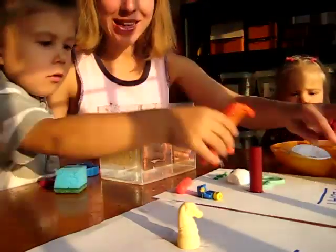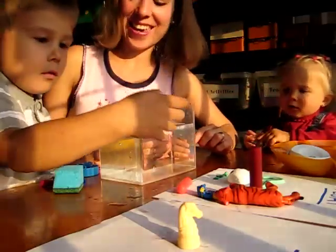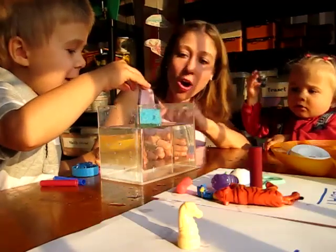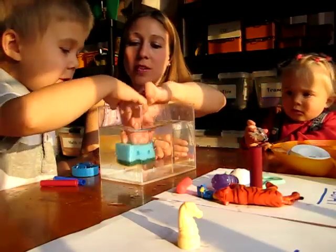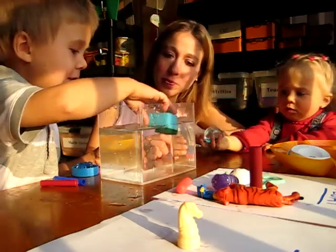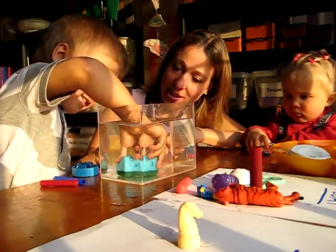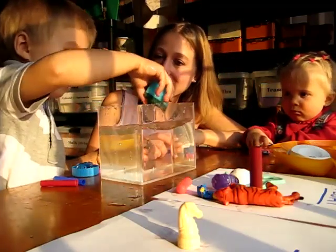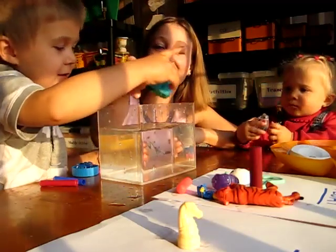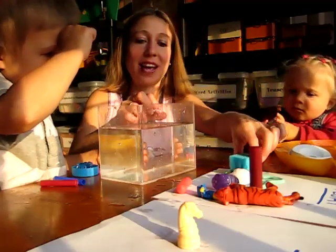So we put them on our paper that says things that float. Alvin gets a turn. What happens if we push it down? It sinks. Does it sink? You try — push it all the way down. It sinks. Take your hand out now. And what happens to it? It still floats. Let's squeeze it out so we don't make our paper wet. Things that float.